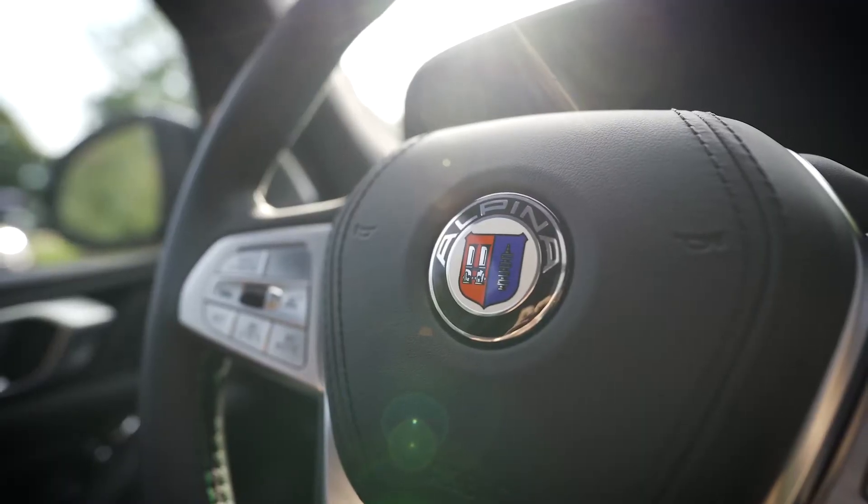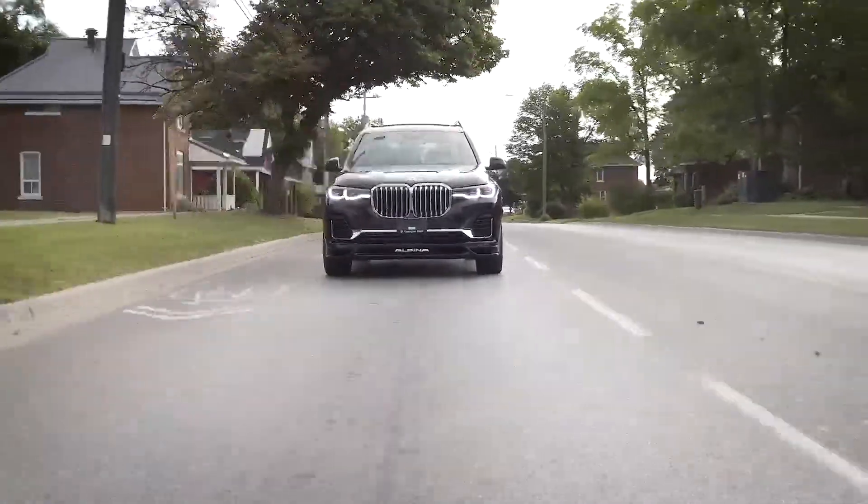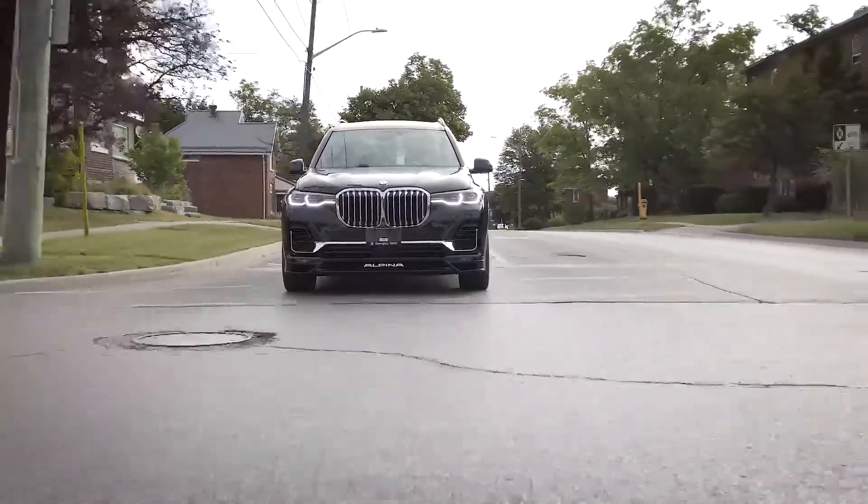Have you ever wondered what it's like going zero to a hundred kilometers an hour in four seconds flat in a 5,800 pound super luxury SUV, or having 612 horsepower with 590 pound-foot of torque available to you at the ready? Well now you don't have to wonder anymore, because we have the beautiful and striking super luxury Alpina XB7 here to show you.